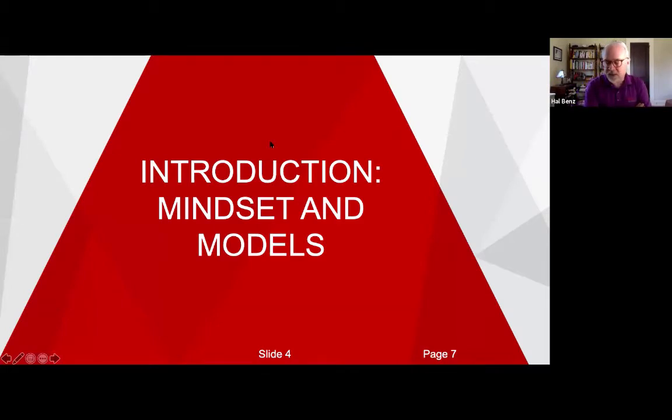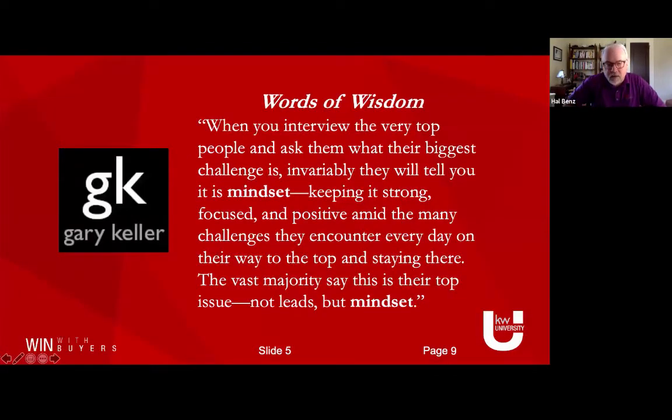First thing we're going to start with is this notion of mindset and models. We talk about mindset a lot in the KW curriculum. Here's a quote from Gary Keller: when you interview the very top agents and ask them what their biggest challenge is, invariably it comes down to mindset — keeping your mindset strong, focused, and positive amidst all the challenges on your way to the top. The vast majority of top performers say keeping their head right is the biggest challenge, not leads, not even lead conversion.